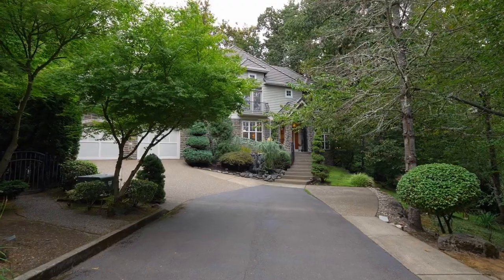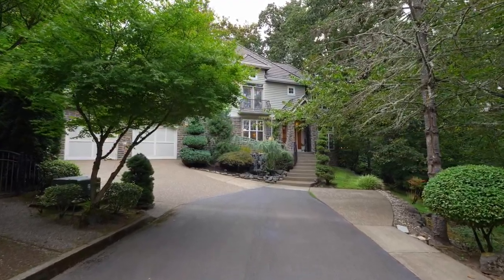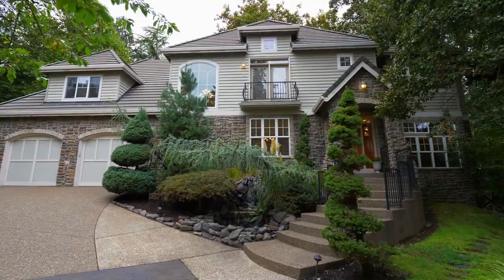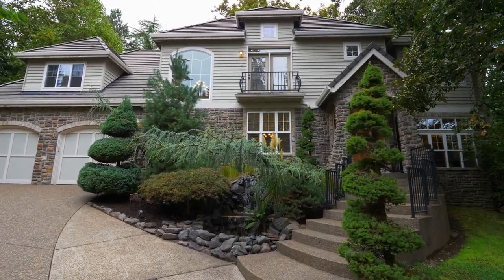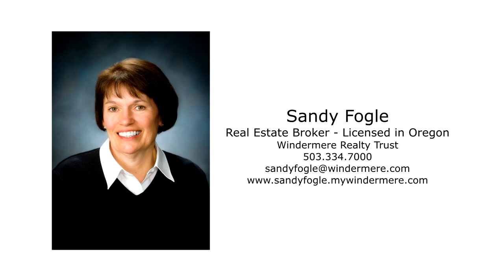Plus you'll find a four-car tandem garage. A prime location and exceptional updates — discover how this home can inspire your next chapter. For more information or to schedule your own personal tour, please contact Sandy Fogel with Windermere Realty Trust.